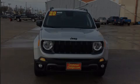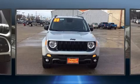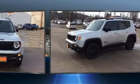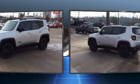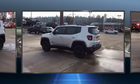Sensibility and practicality define the 2020 Jeep Renegade. Smooth gear shifts are achieved thanks to the efficient four-cylinder engine. And for added security, dynamic stability control supplements the drivetrain.